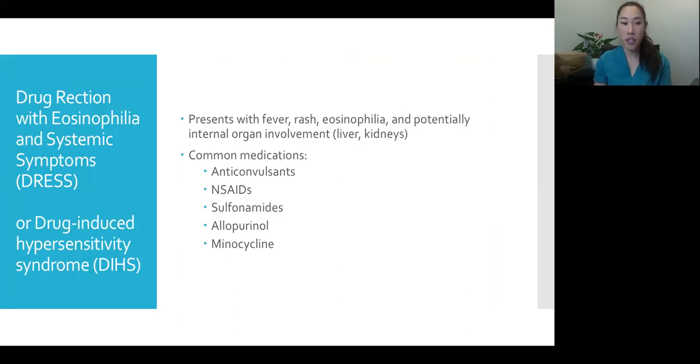Patients with DRESS present pretty sick — fever, widespread rash, and eosinophilia with high levels of those immune cells. The reason you want to recognize it is that it can involve internal organs, most commonly the liver and kidneys. Common causative medications include anticonvulsants like phenytoin and carbamazepine, NSAIDs like ibuprofen, sulfonamides, allopurinol used for gout, and minocycline, a type of antibiotic.